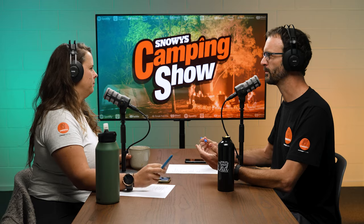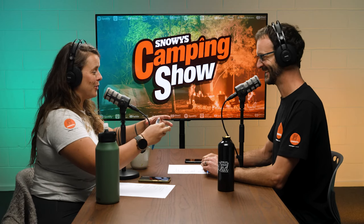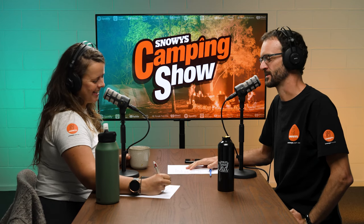Not all tents are like this. Also when it's super windy, I reckon having two guy ropes off each awning pole is pretty good. I've got an Oztent RV5 and I got a bunch of extra guy ropes — two guy ropes off the fly sheet awning poles, two guy ropes off the awning at the front. If the wind's swirling around, it just gives it so much more stability.